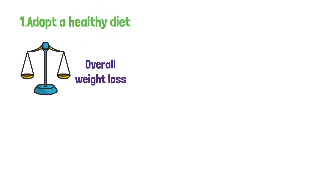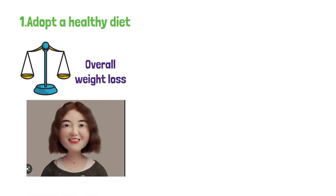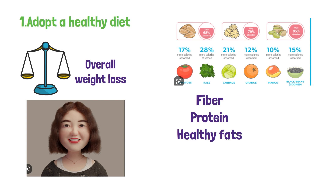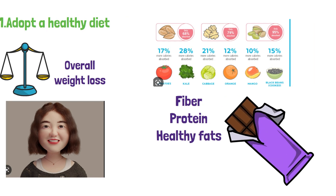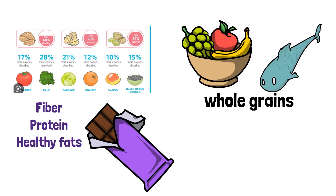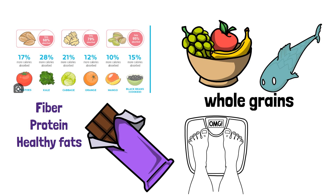1. Adopt a healthy diet. A balanced and nutritious diet is crucial for overall weight loss, including cheek fat reduction. To achieve a calorie deficit, consume foods rich in fiber, protein, and healthy fats while avoiding processed foods and refined sugars. Incorporate plenty of fruits, vegetables, lean proteins, and whole grains into your daily meals to promote fat loss and improve your overall health.